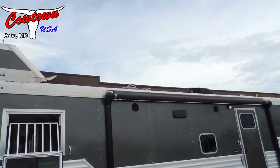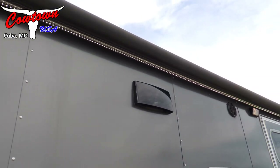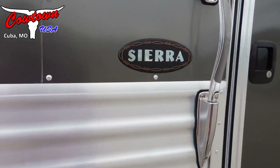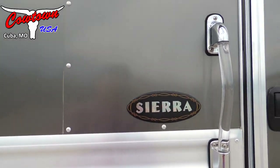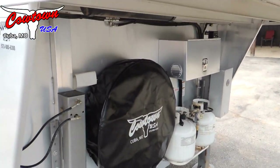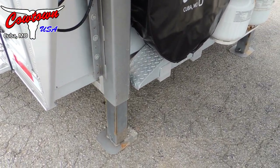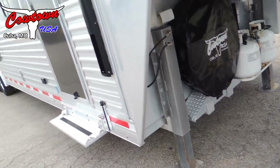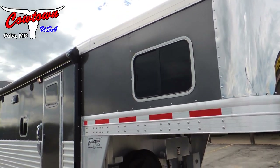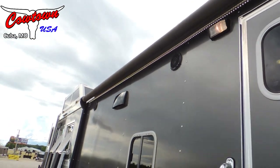We've got the power awning with the LED light strip underneath it. It's a really pretty trailer — the Sierra with the Sierra interior. Up front we've got dual hydraulic jacks and the jiffy jack underneath the spare tire.